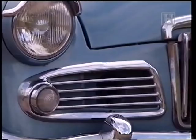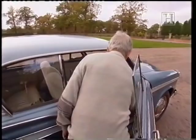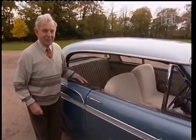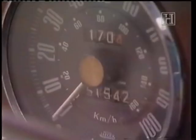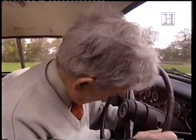Another feature Harold liked was that both windows wind down, giving it a very sporting look — ideal for touring in warm weather. Another attractive feature is the walnut dashboard. This is the speedometer with the mileage on it — except you have to add 100,000 onto that.